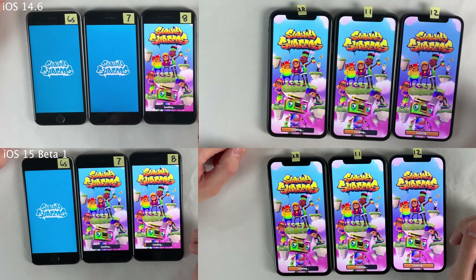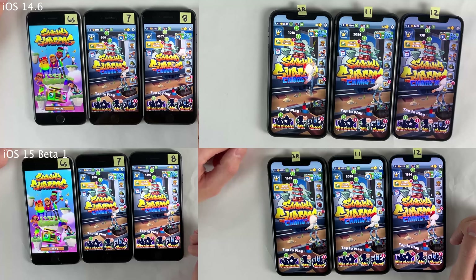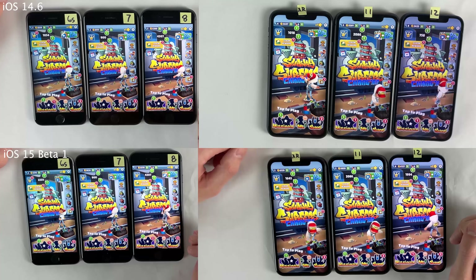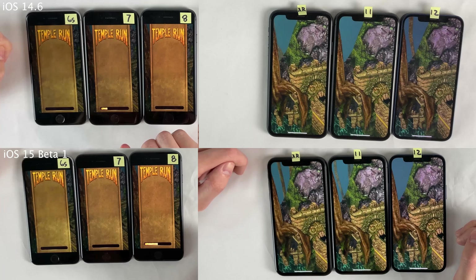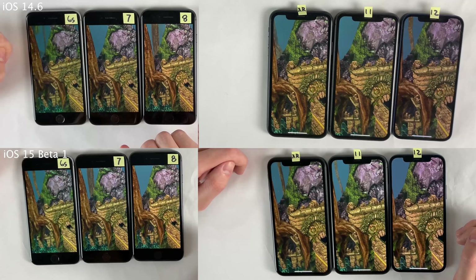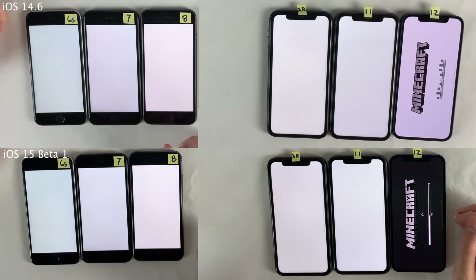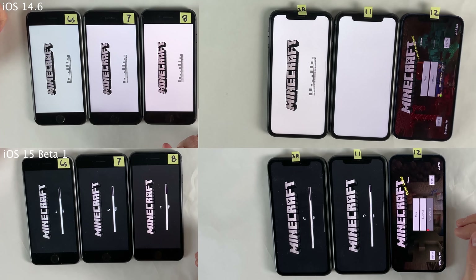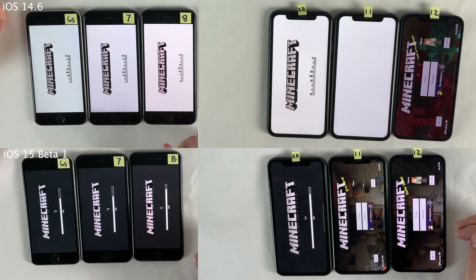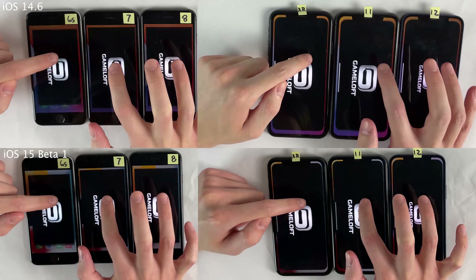We're also going to include some games in this test. Here's Subway Surfers, and as you can see, very comparable load times across the board between iOS 14.6 and iOS 15 Beta 1 — if there's ever a difference, it's just literally a split second or so. We'll head on over to Temple Run next, a fairly light game. For some reason the iPhone 11 on iOS 14.6 was unable to launch Minecraft the first time — it just had a white screen — but that was probably just a random one-off glitch.